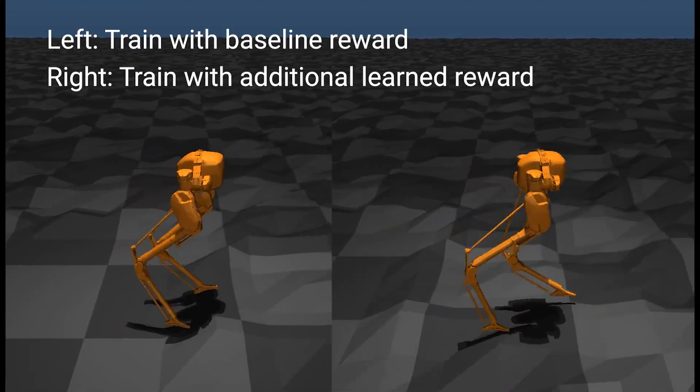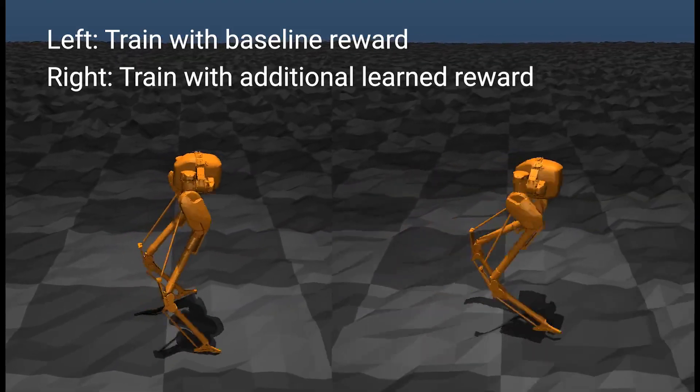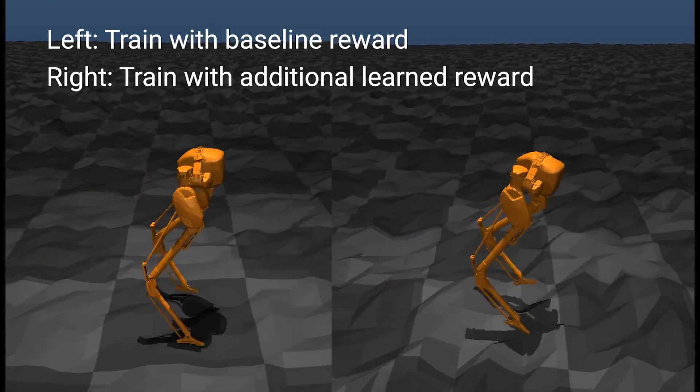Here we compare the performance of CASI with baseline models in all terrains. Adding the learned reward function will significantly increase the walking speed of CASI with a more robust walking gait.